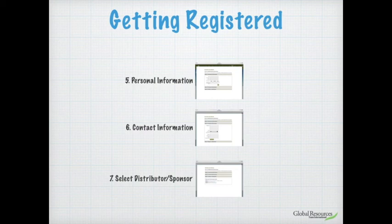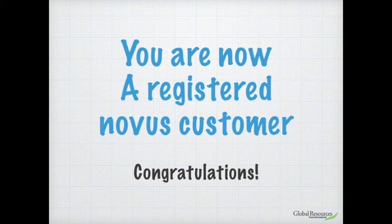The third and final section says 'Select Distributor' — we've noted this as 'forward slash sponsor' because that distributor is going to be your sponsor into the business. This is the person who has been giving you all the information. By now your sponsor will have sent you their name and their ID number — everyone around the world has a different ID number — so put your sponsor's ID number into this section so the company knows who is sponsoring you.